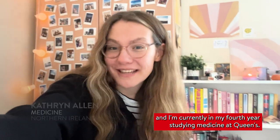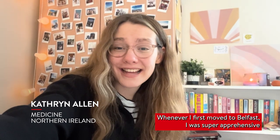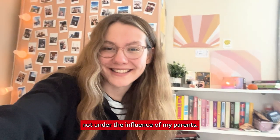Hey everyone, I'm Kathleen and I'm currently in my fourth year of studying medicine at Queen's. Whenever I first moved to Belfast, I was super apprehensive about having to shop and cook for myself every single week. I didn't know what I wanted to buy, what I was going to eat, not under the influence of my parents.